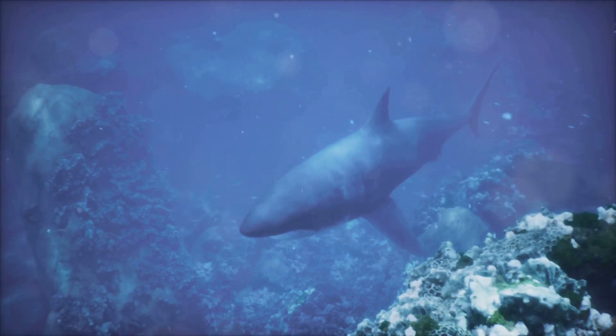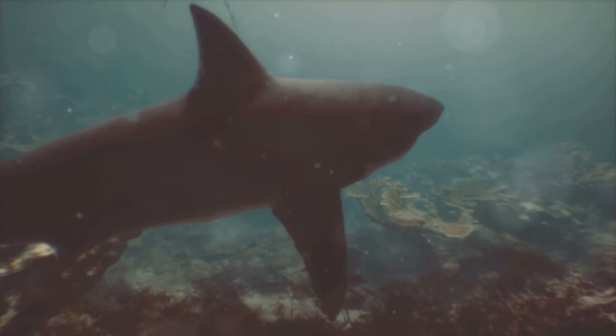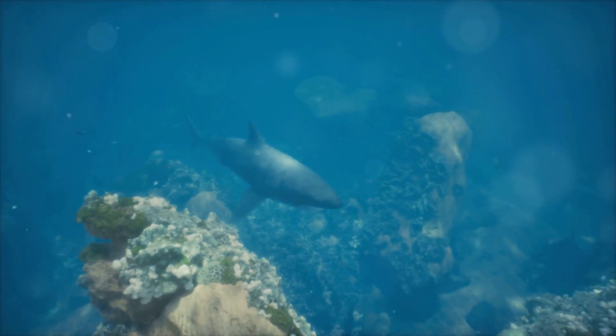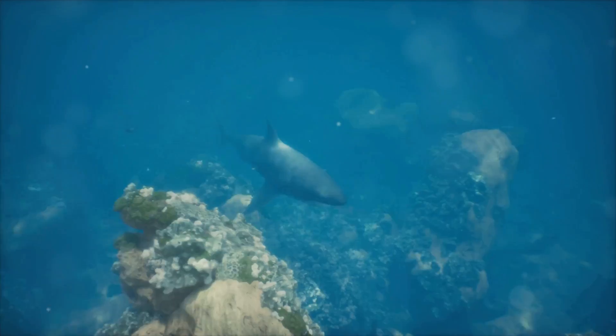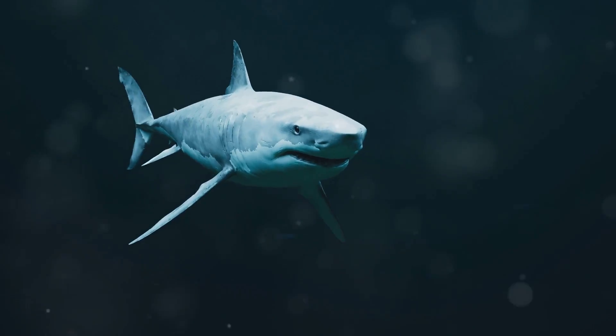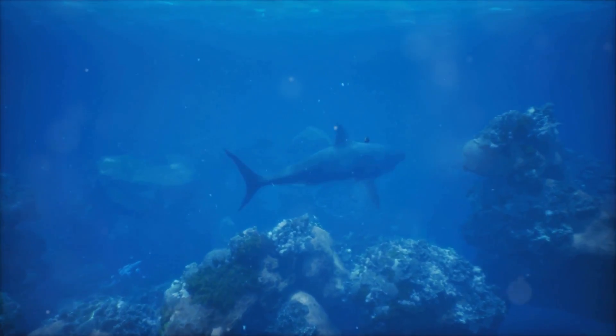Next we've got the great white shark. This is probably one of the most famous sharks, thanks to movies and TV shows. These sharks are huge and can grow up to 20 feet long — that's like three times as long as a car. They're powerful swimmers and can leap out of the water to catch their prey. Imagine seeing that in real life!